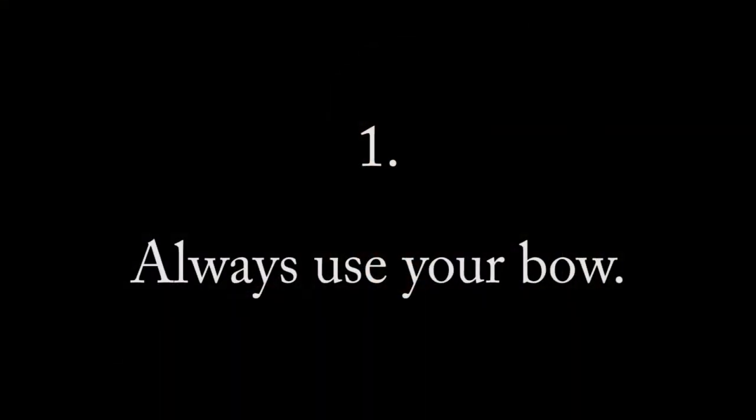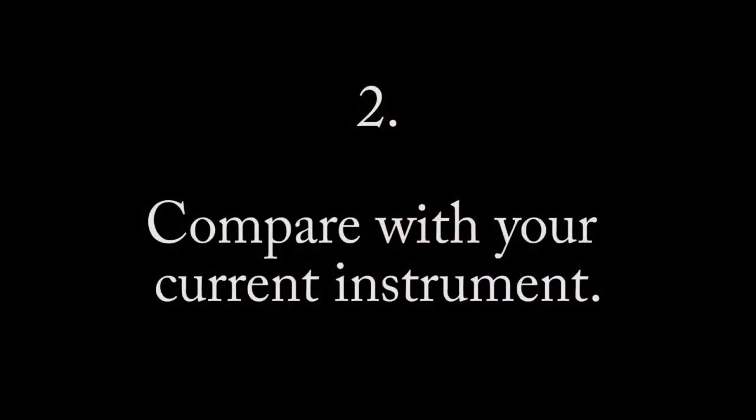Let's start with four basics. Always use your own bow when trying a new instrument. The fewer the variables, the easier it is to evaluate anything, and this is a major one and an easy one to keep constant. Have your current instrument on hand.